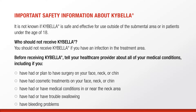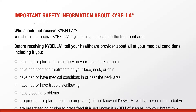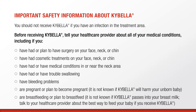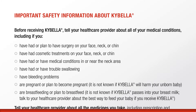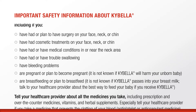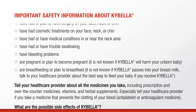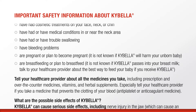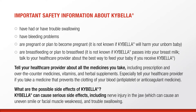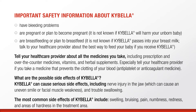You should not receive Kybella if you have an infection in the treatment area. Before receiving Kybella, tell your health care provider about all of your medical conditions, including if you have had or plan to have surgery on your face, neck, or chin; have had cosmetic treatments on your face, neck, or chin; have had or have medical conditions in or near the neck area; have had or have trouble swallowing; have bleeding problems; are pregnant or plan to become pregnant — it is not known if Kybella will harm your unborn baby; are breastfeeding or plan to breastfeed — it is not known if Kybella passes into your breast milk; talk to your health care provider about the best way to feed your baby if you receive Kybella. Tell your health care provider about all the medicines you take, including prescription and over-the-counter medicines, vitamins, and herbal supplements. Especially tell your health care provider if you take a medicine that prevents the clotting of your blood, antiplatelet or anticoagulant medicine.